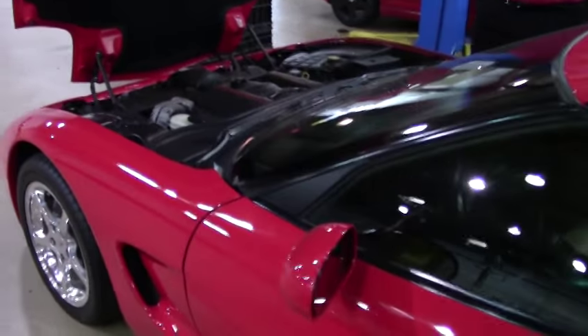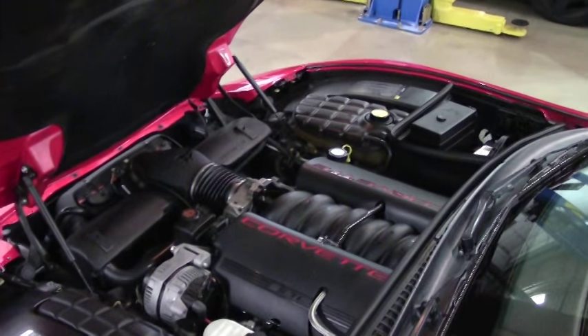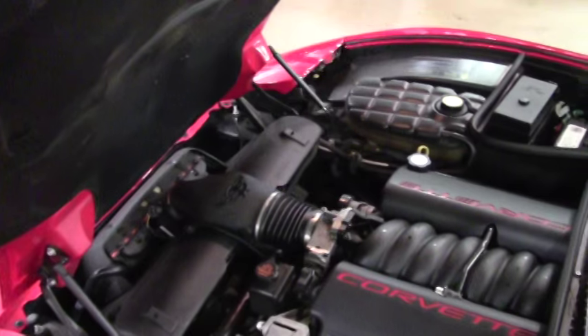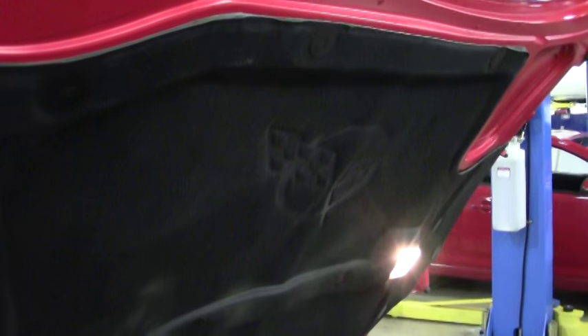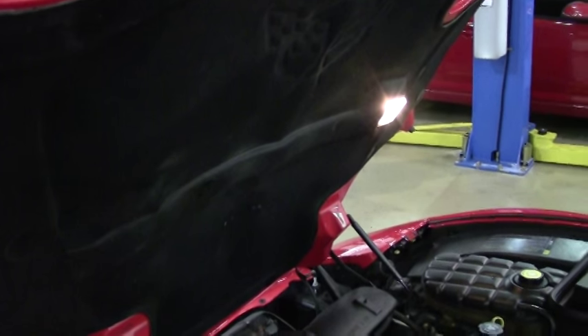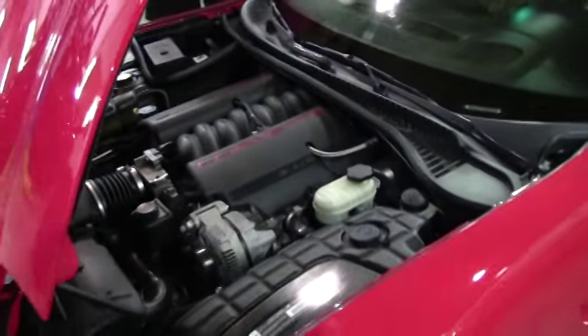Getting into the engine compartment, you've got the 350 horsepower LS1 engine, standard. The hoodliner is in very good condition — it's got the C5 logo embedded in the liner itself. So if you want to take advantage of doing any custom work, feel free to take that opportunity. This is really a good looking car.